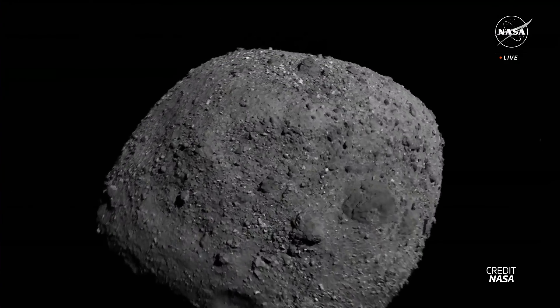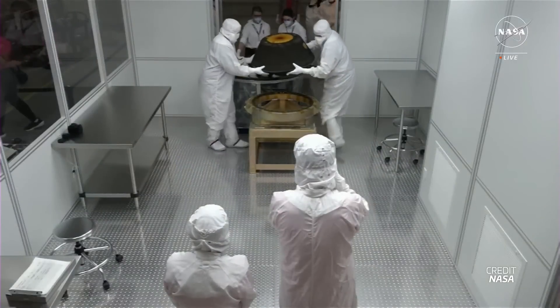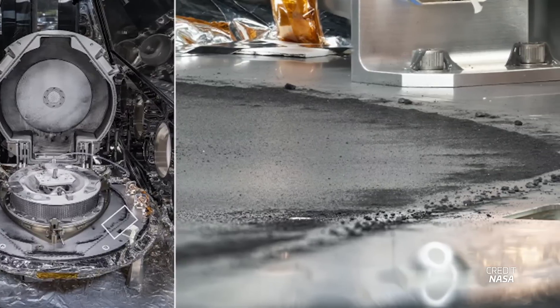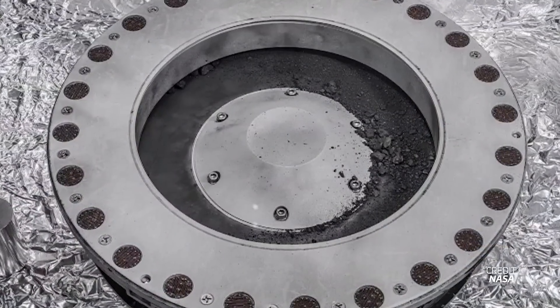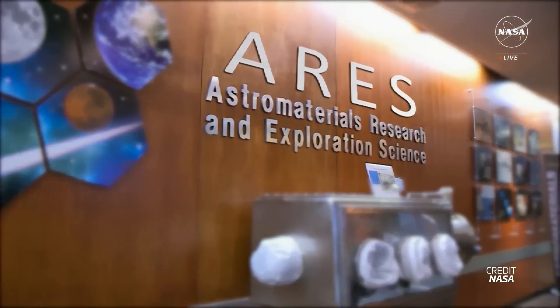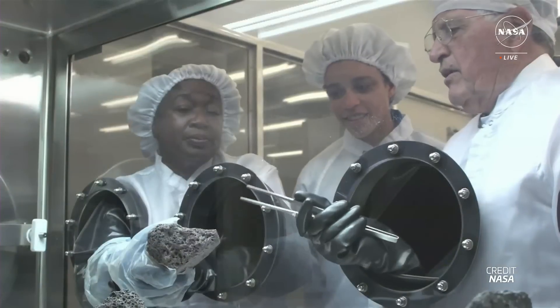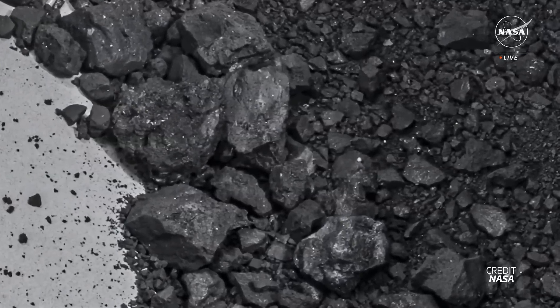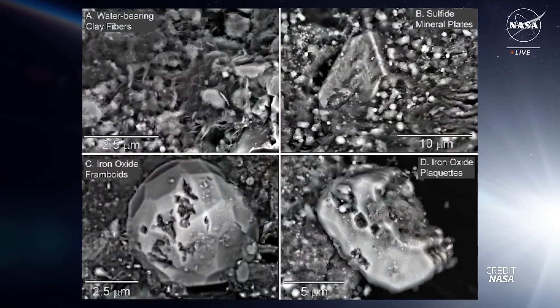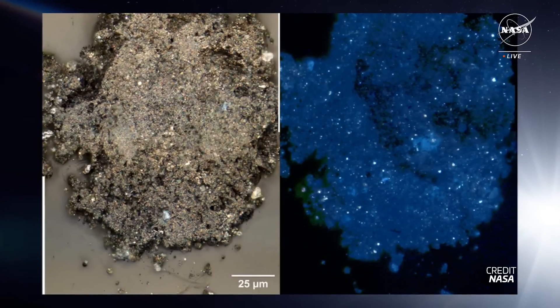This week, NASA unveiled the samples that OSIRIS-REx returned to Earth just a few weeks ago. When they opened the canister, the first thing they found was a lot of bonus material that had overflowed outside of the collector, slowing down operations to retrieve the main samples — but what a problem to have! Over the last couple of weeks, teams carefully removed this bonus material and quickly studied it with electron microscopes and X-ray diffraction. The material was found to be abundant in water in the form of hydrated clay minerals that also contain carbon, with at least 5% carbon by weight.